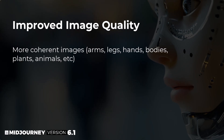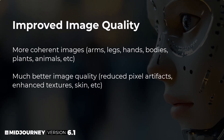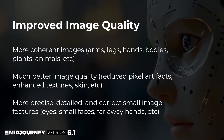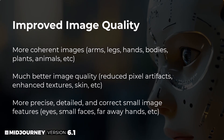Midjourney have improved the image quality of their model with version 6.1. This includes more coherent images — so things like arms, legs, hands, bodies, plants and animals — as well as much better image quality, so reduced pixel artifacts, enhanced textures and skin, and more precise, detailed and correct small image features like eyes, small faces, and far away hands.